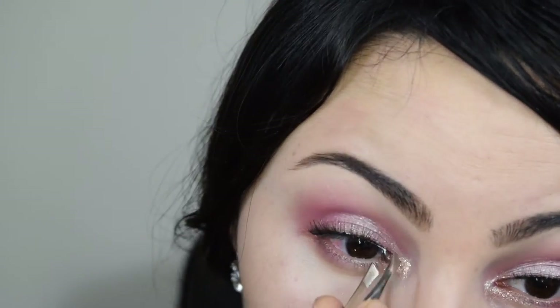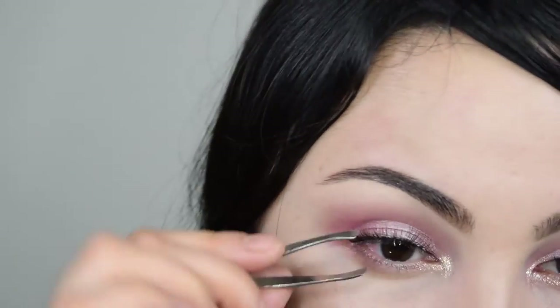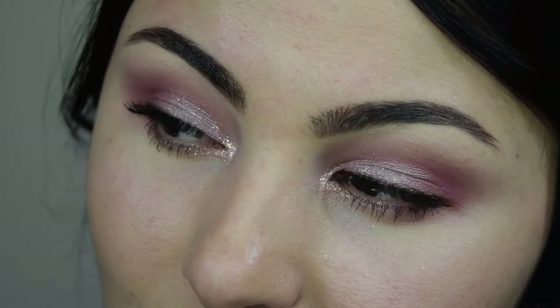Now I'm going to add some lashes and mascara and the eyes will be done. Lashes are on and I'm going to clean out the glitter fallout on my face using tape.